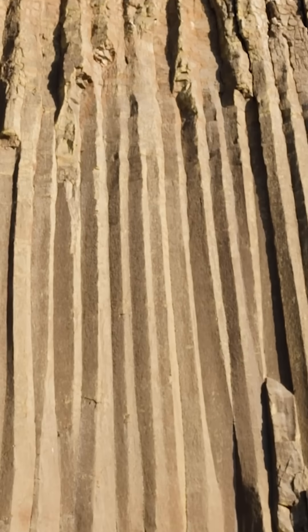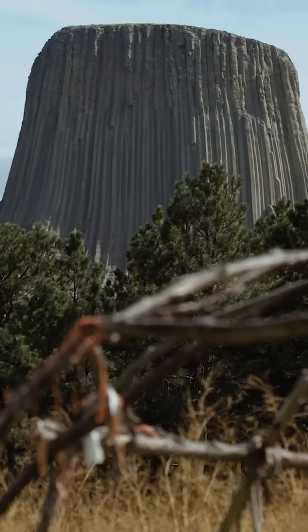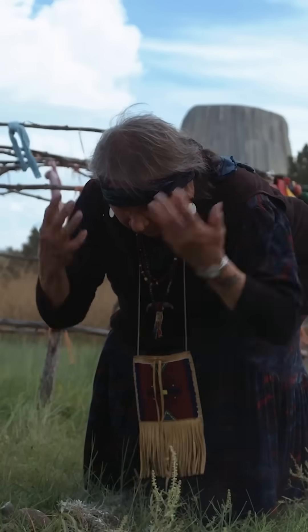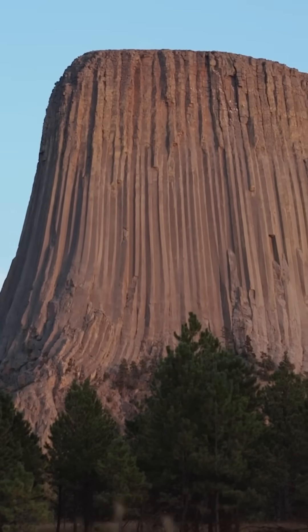Devil's Tower is also an important cultural landmark, known to the Lakota and other American Indian tribes as Bear Lodge. Its formation is the subject of numerous oral histories, including one that tells of giant bears clawing at and sliding down the face of the rock.